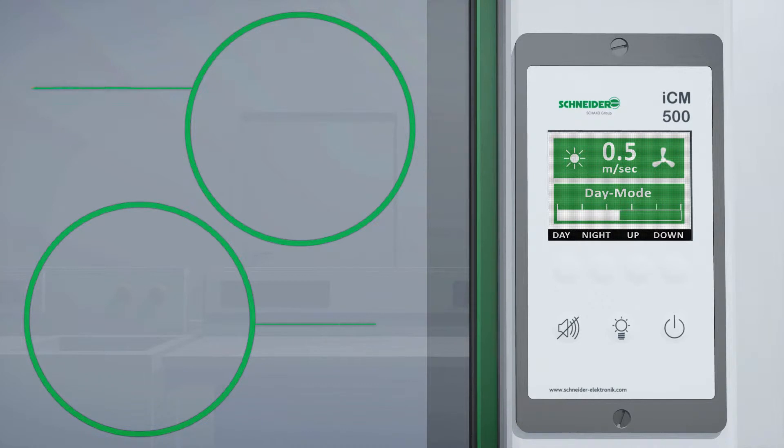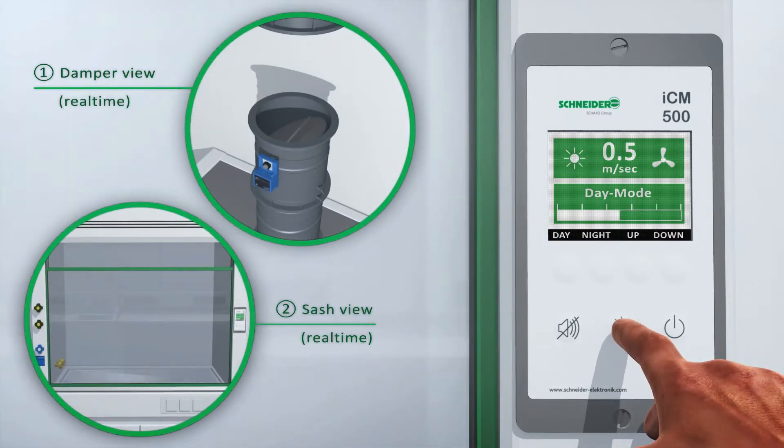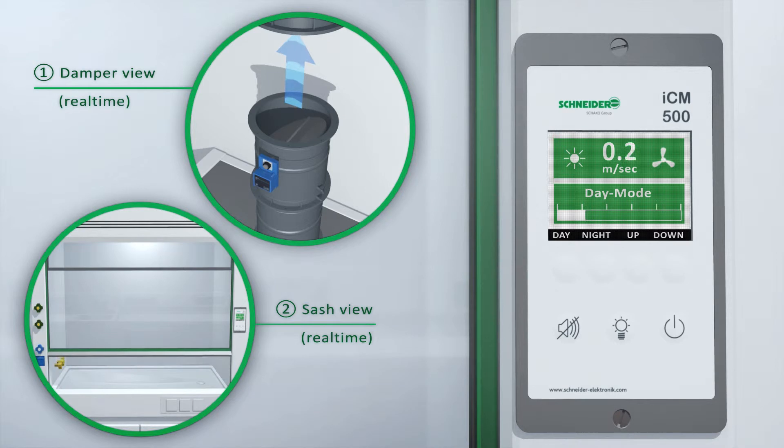The display shows the face velocity or the air volume depending on the type of controlling. The damper, combined with a fast actuator, will immediately open while the front sash is lifted.